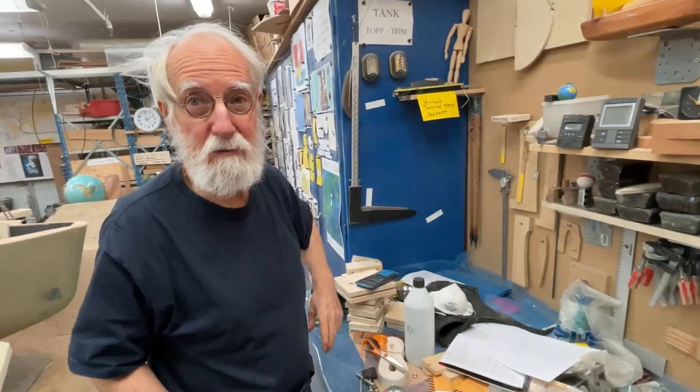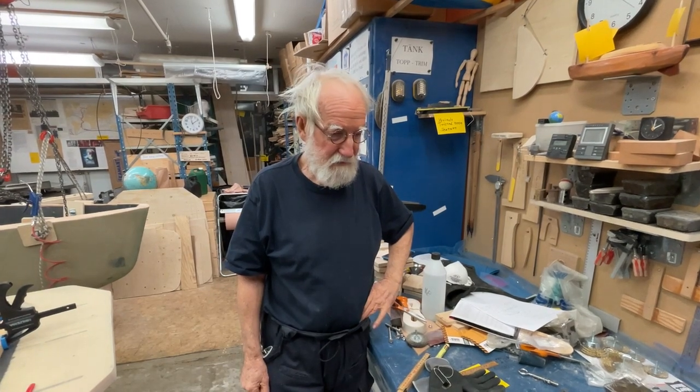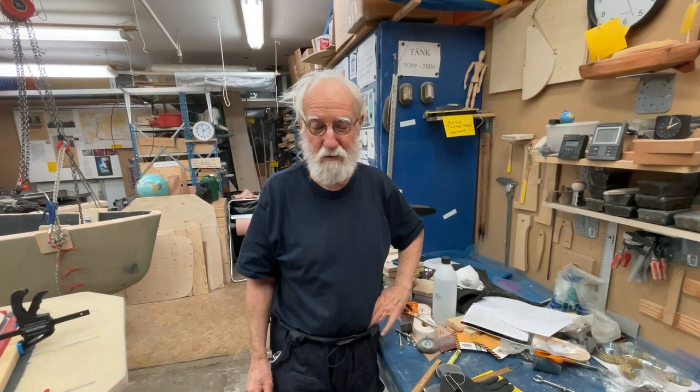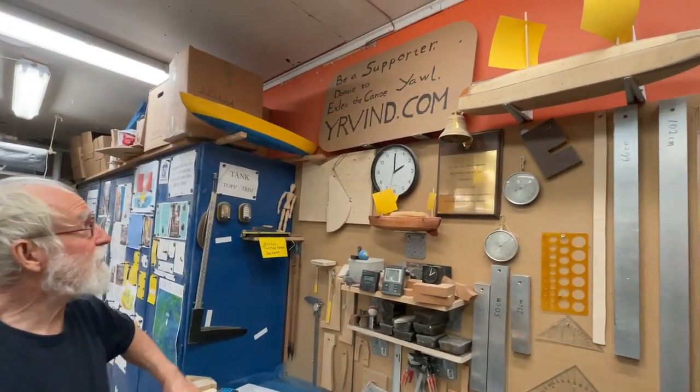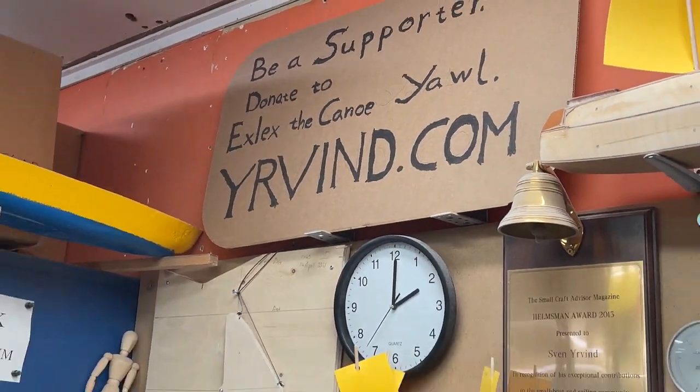So this is a bit about the sextant and Irvin Island in Antarctica. And everyone who contributes to Irvin here — I let them have a free anchorage down on the island there. So here you can see that. Thank you very much for this.